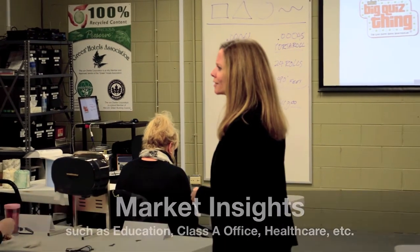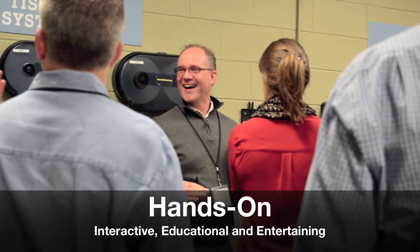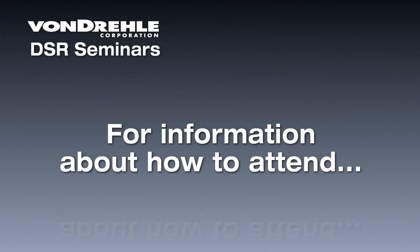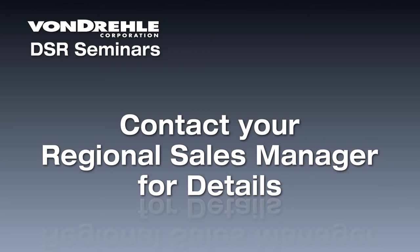DSRs learn market insights, enhance their product knowledge, and become more valuable to their organization and their customers. For information on how you or your DSRs may attend, contact your local Vondrell Regional Sales Manager.